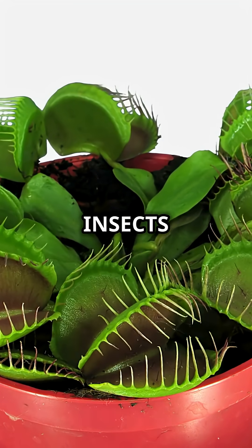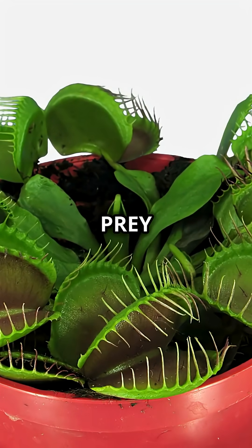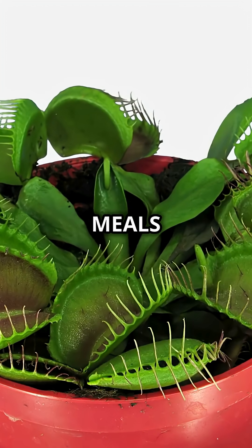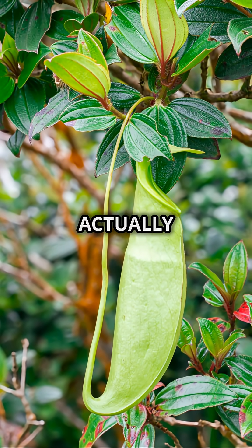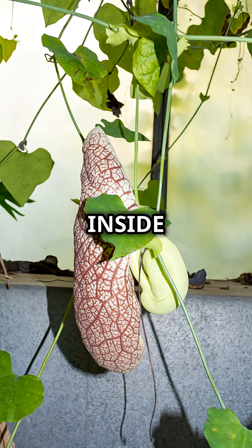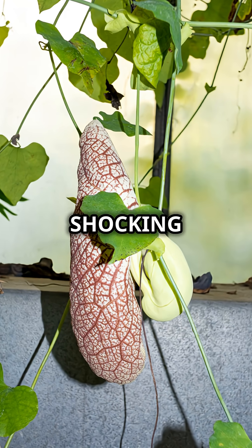Normally these plants trap insects — beetles, ants, and flies are their usual prey. But sometimes the giant pitcher plant catches much bigger meals. In fact, scientists have actually discovered the bones of rats and other small mammals inside some of the largest pitcher plants. It's a rare but shocking sight.